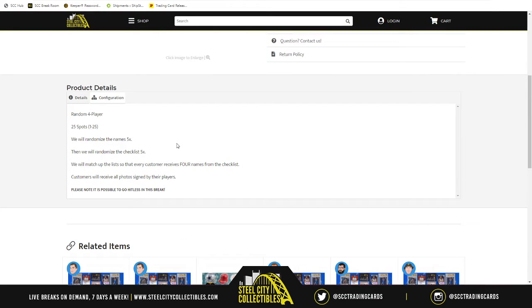There are 25 spots in this break. We're going to randomize the names five times, then randomize the checklist five times. We're going to match up the list so that every customer sees four names from the checklist. Each customer will receive all photos signed by their players. Please note, it is possible to go hit list within this break.